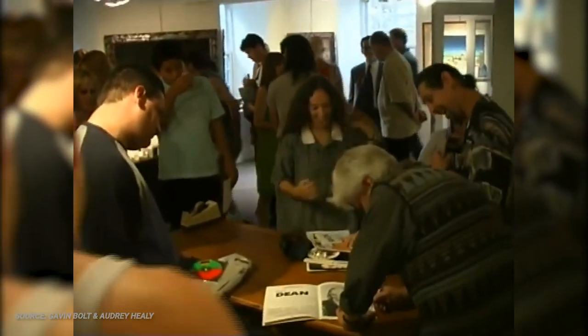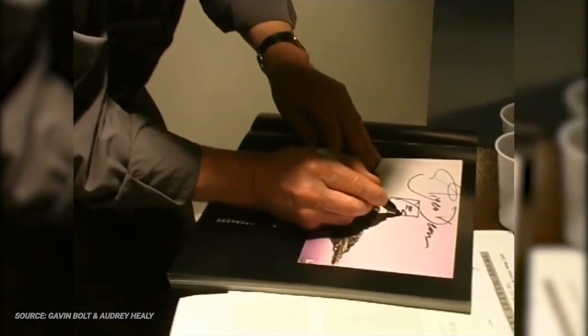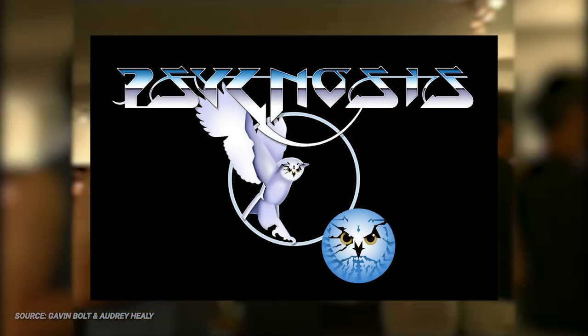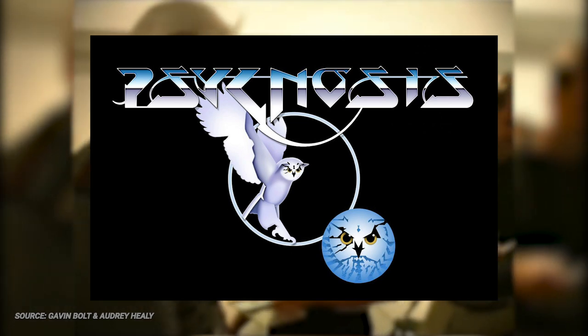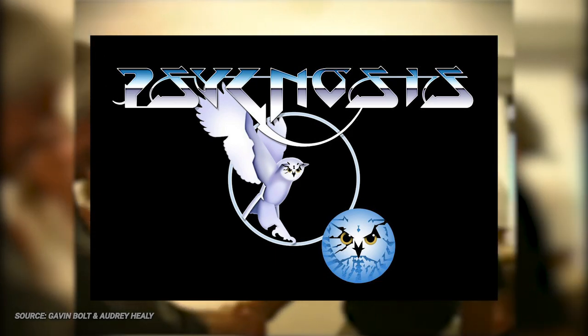People sought out Dean because they wanted his unique vision. His work had an unspeakable beauty, an indelible quality that drew the viewer in in ways that few others at the time could. So the first step in Psygnosis's quest to tame the desolate wastes of video game marketing was for Dean to design a new logo for the company, to which Dean delivered the now famous Psygnosis Owl. This logo, in one form or another, would appear on Psygnosis games until 2000, when Psygnosis was rebranded as SCE Studios Liverpool by new owner Sony Computer Entertainment.